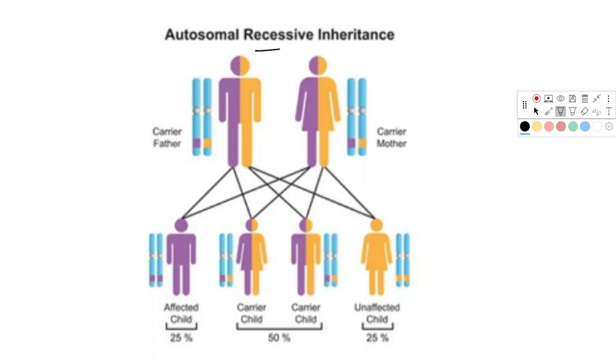It is inherited by an autosomal recessive pattern, meaning that two copies of the defective genes are required to cause the disease.